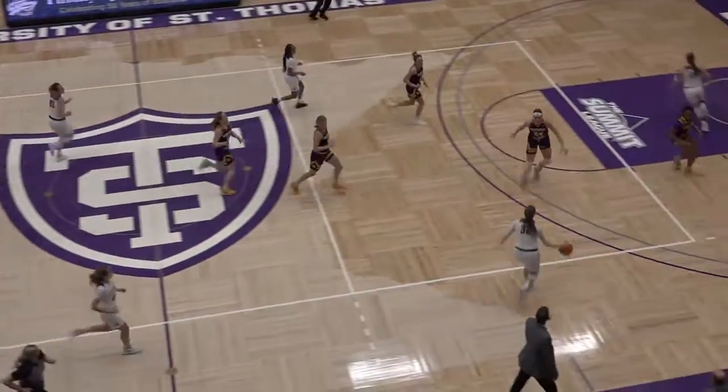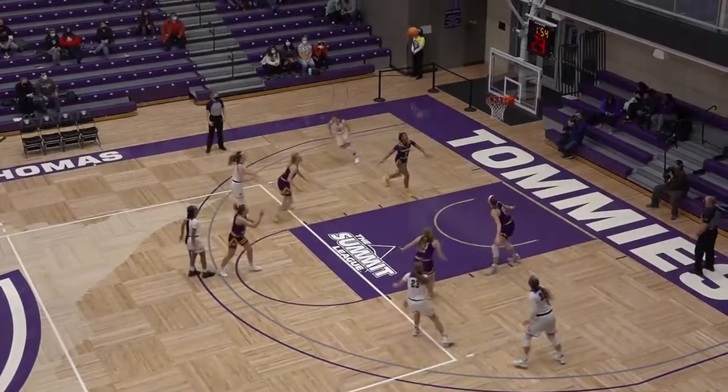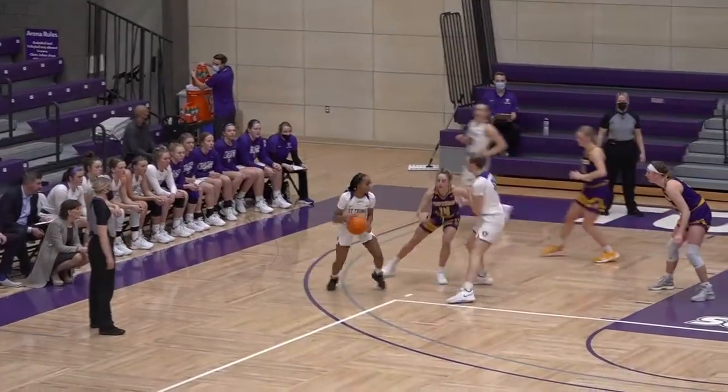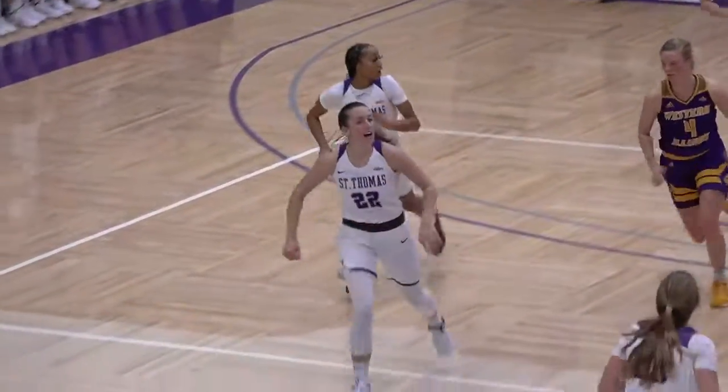Hill looking to push, Porter. Keeping the pressure on, kicked out to Jade Hill for three. To the elbow for Kate Burns, now near side, Jade Hill — uses the screen, pull up jumper's good.